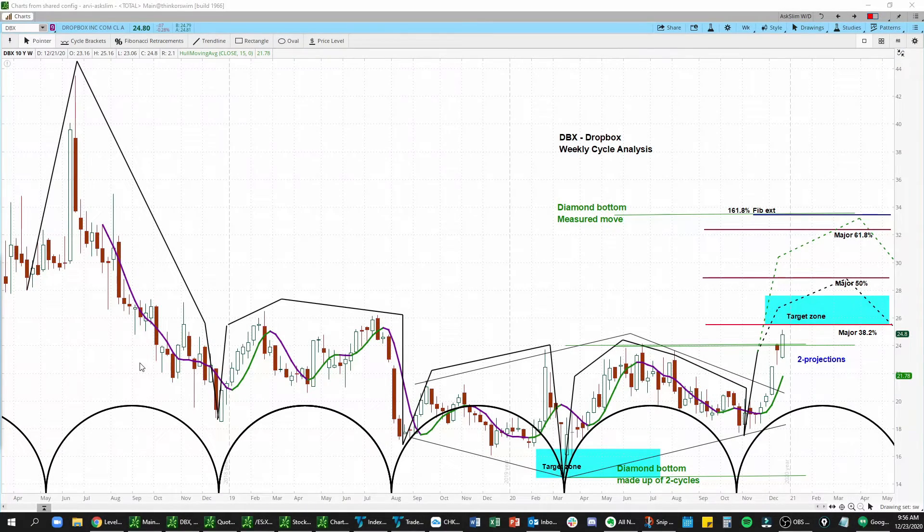Hello, this is RV Ramachandran. I am a technical analyst over at ASLIM, and in this video we are going to look at our weekly cycle analysis for Dropbox, ticker symbol DBX.